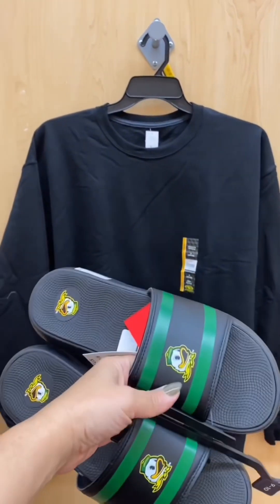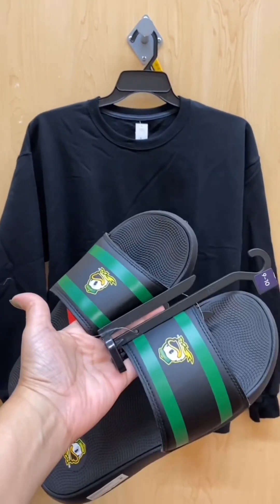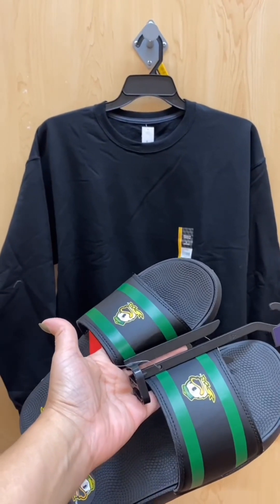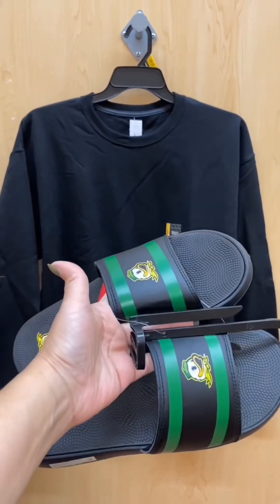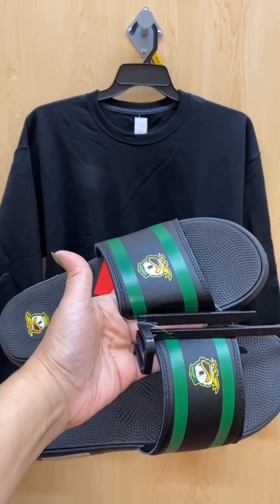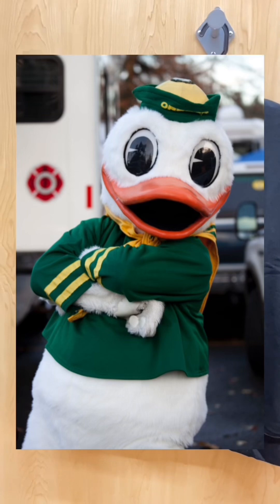It's football season — this is Oregon wear. Wear this with slides. If you're not a Ducks fan, wear it with plain black slides. If it's cold and your feet get cold, put on black socks or gray socks. This just looks so comfy and casual for men over 50.